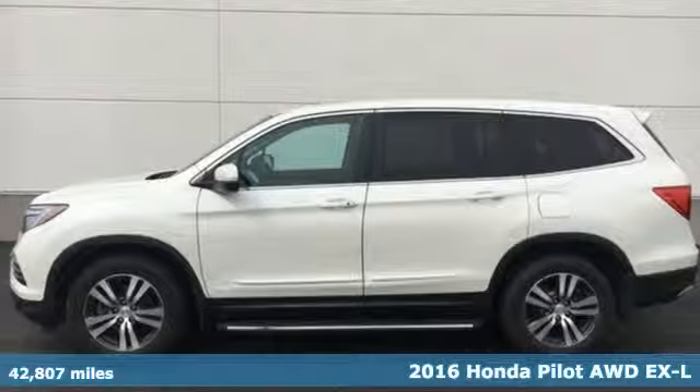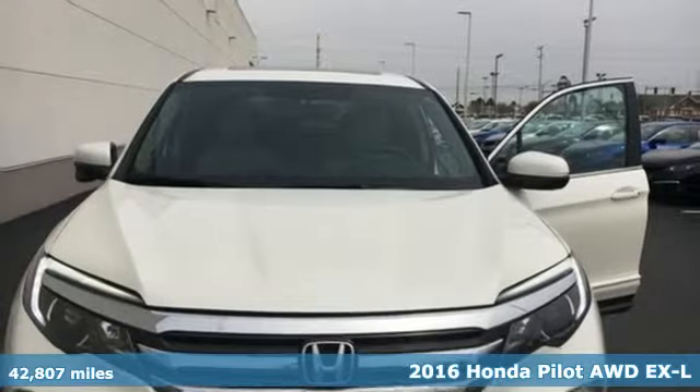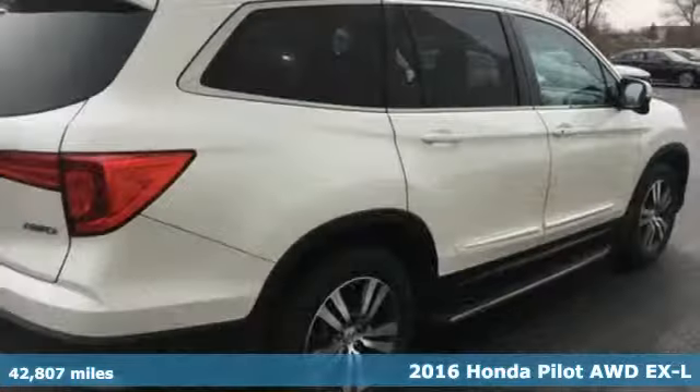It's a 2016 Honda Pilot. It's Honda, so longevity comes standard. And get ready for an impressive combination of features.